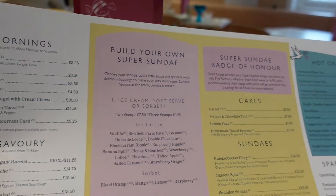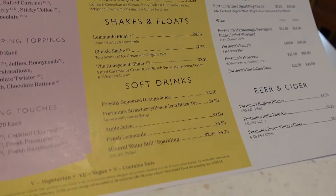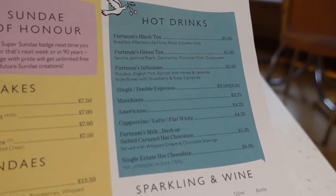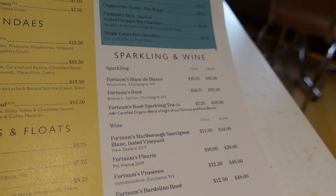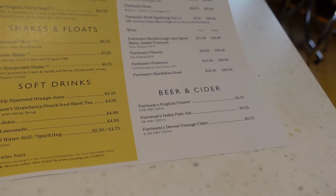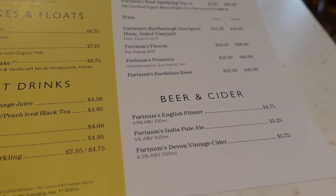They also do build-your-own sundaes, cakes, shakes and floats, and soft drinks. Over here they've got their hot drink selection, and then some sparkling wine and wine, and even some beers and ciders as well. I didn't know that they did their own beers and ciders.